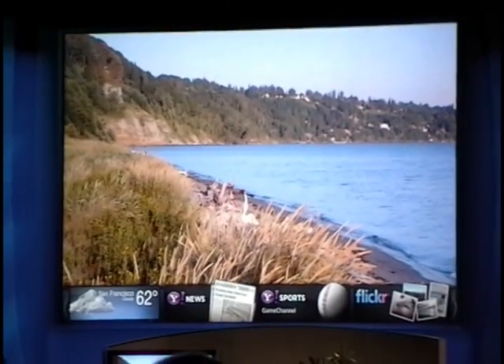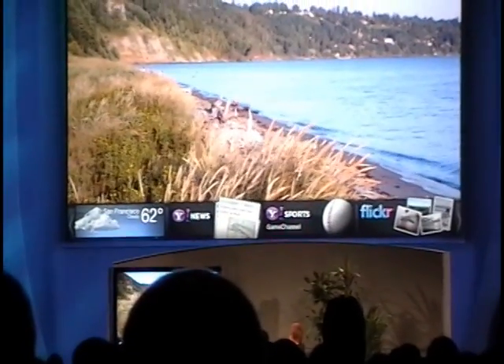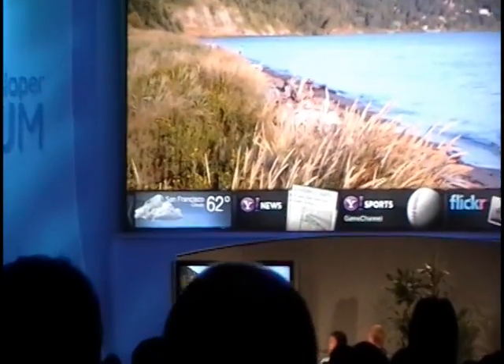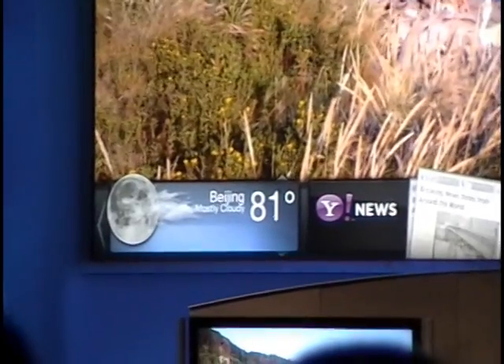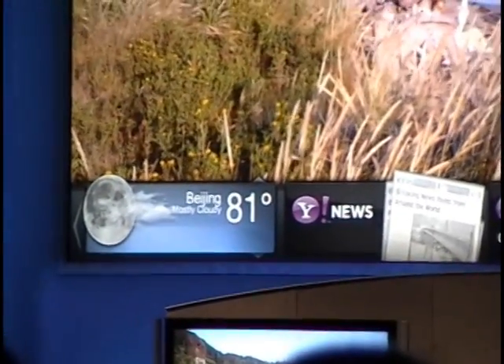As you can see, I've got highlighted in the lower left-hand screen a very simple interactive element that we call a snippet. This is a snippet that shows me the weather. Because I've linked it to my Yahoo ID and customized it previously, I can get access to weather around the world. Here I've set it to reflect the weather in Beijing, and I can see that the folks watching the Olympics are having some pretty nice weather right now.